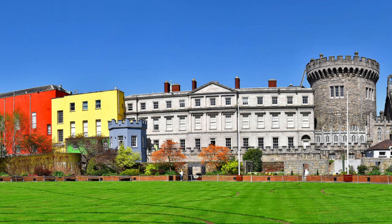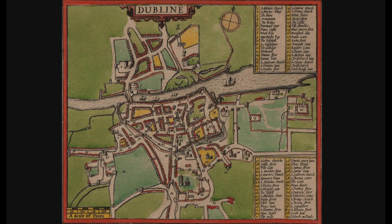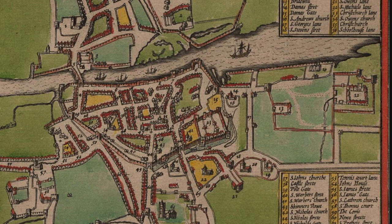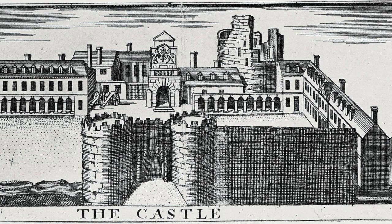Dublin Castle — one of the most important buildings in the history of Ireland. The castle was built right in the heart of the city. You can see it here on this old map. Look for the number 23. From the year 1204 through the year 1922, it was the seat of English and later British rule in Ireland.